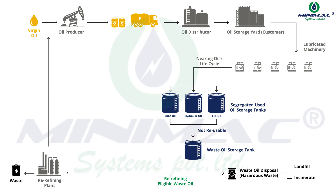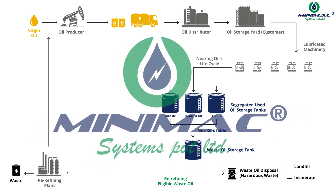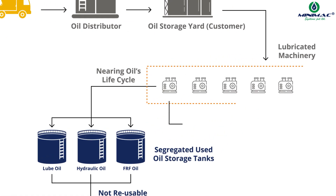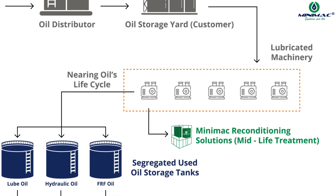Here's where Minimac Systems steps in to build a circular economy and a sustainable environment. Minimac proposes a mid-life treatment, which involves a recurring purification of oil used in the tanks over the years, reducing new oil requirements and hazardous waste generation, in turn increasing the drain interval and introducing the concept of nano-circularity.